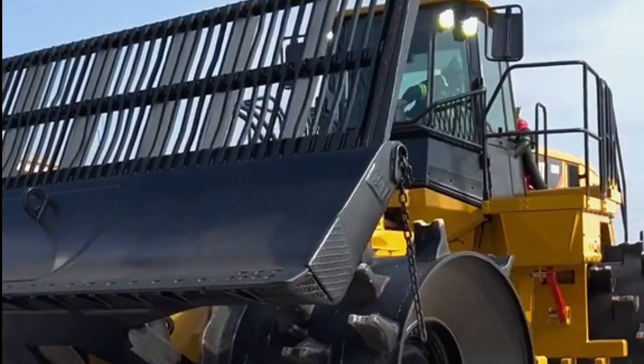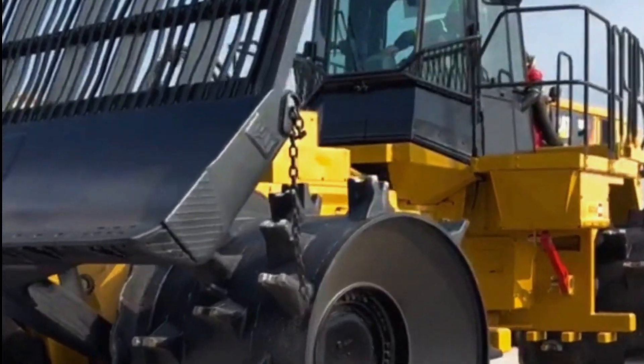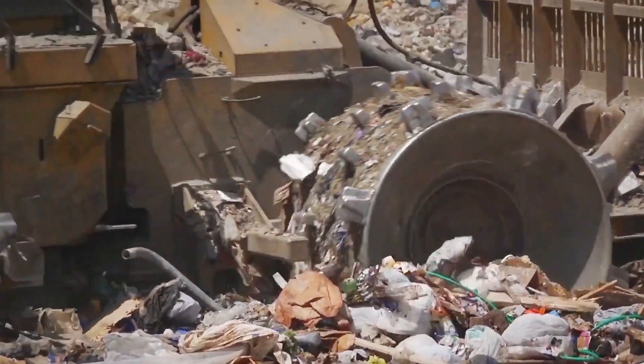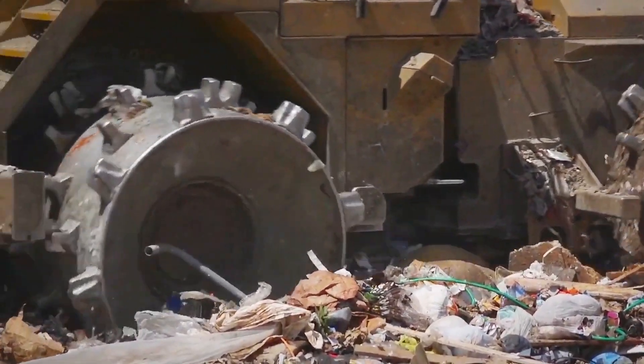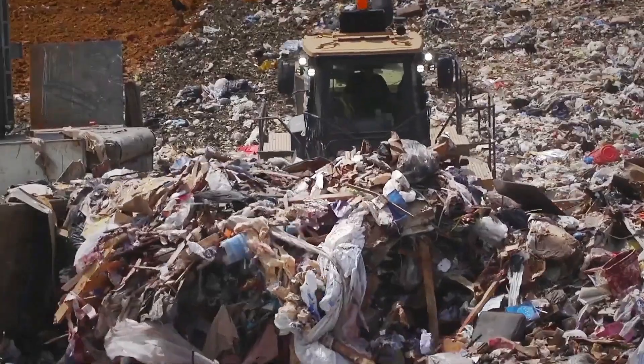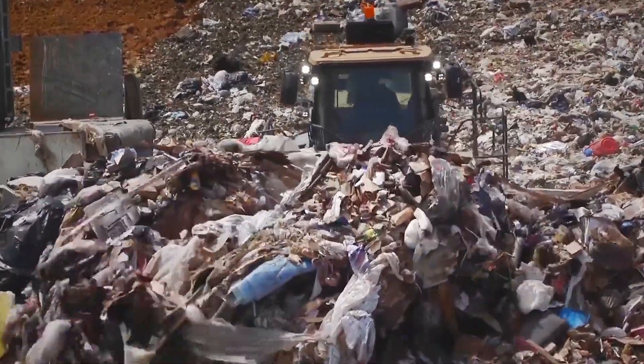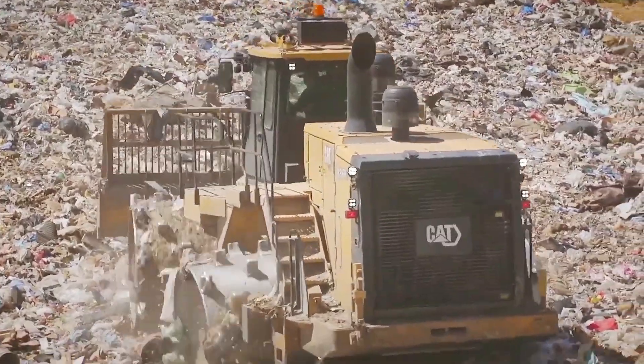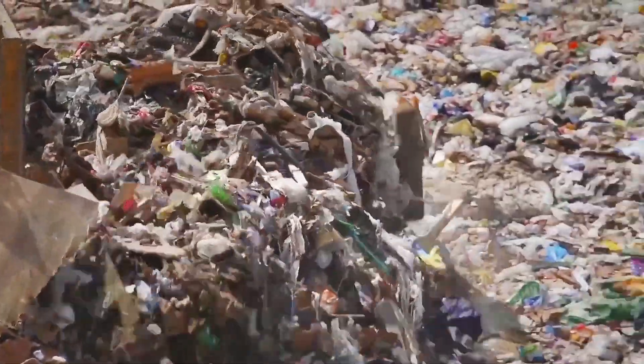Where there had been disorder, it created order. Mountains of trash were turned into tightly packed layers of refuse, reducing the spread of harmful materials and creating a more stable environment. But the compactor's role went beyond mere compression. By reducing the amount of exposed waste, it also minimized the release of methane and other harmful gases into the atmosphere — a crucial step in managing the environmental impact of the landfill.